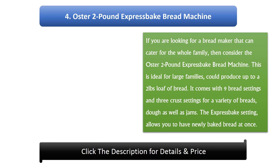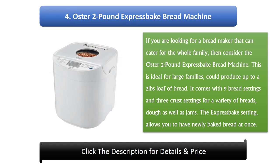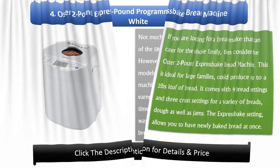4. Oster 2lb Express Bake Bread Machine. If you are looking for a bread maker that can cater for the whole family, then consider the Oster 2lb Express Bake Bread Machine. This is ideal for large families and could produce up to a 2lb loaf of bread. It comes with 9 bread settings and 3 crust settings for a variety of breads, dough, as well as jams. The Express Bake setting allows you to have freshly baked bread at once.